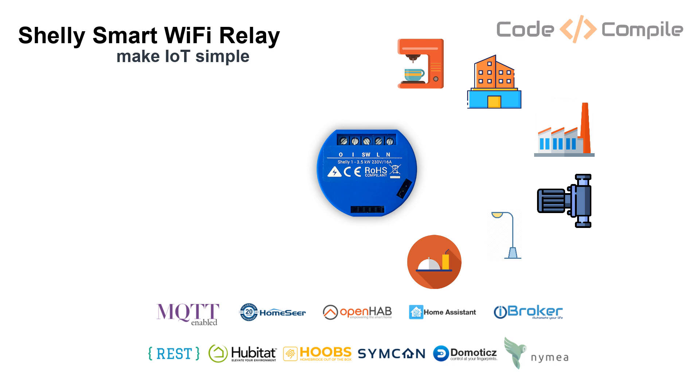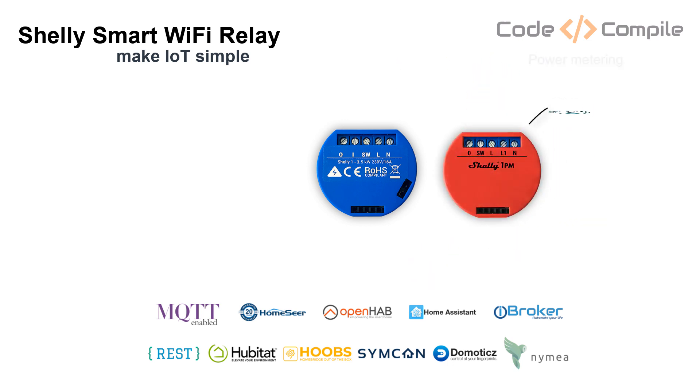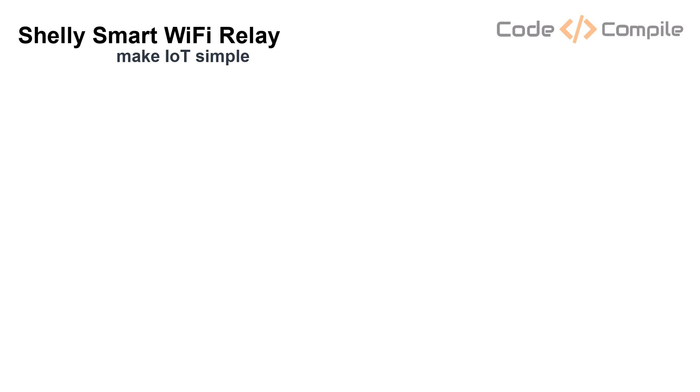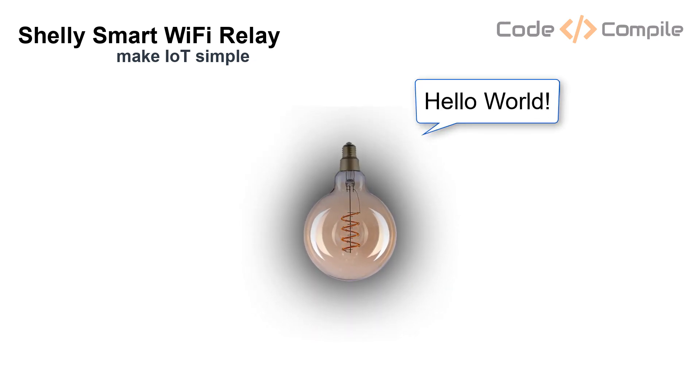You can use it in your science or electronics projects as well. Another version of this relay also offers to monitor power consumption of your load. If you are wondering about the cost and where to buy it, visit www.shelly.cloud. Don't forget to subscribe and click the bell icon for the next video on Shelly's Smart Hub. Thank you.